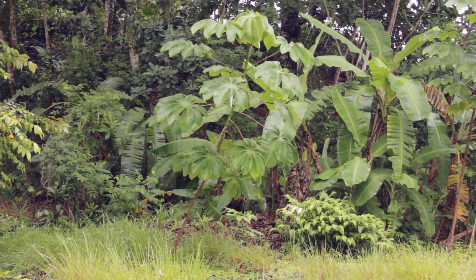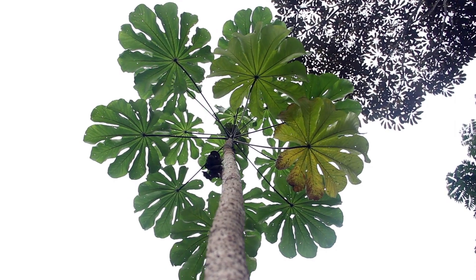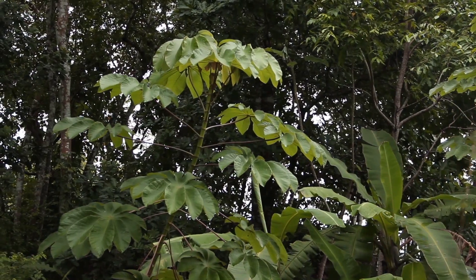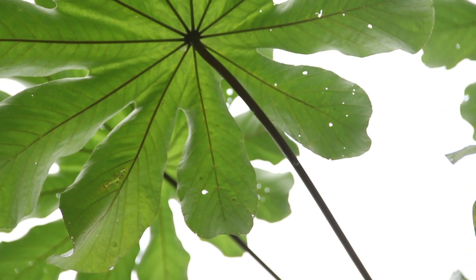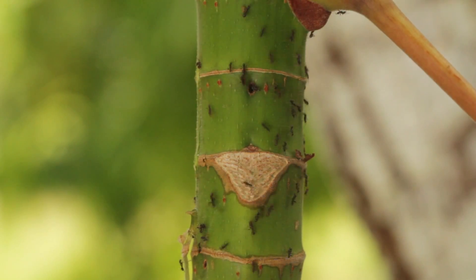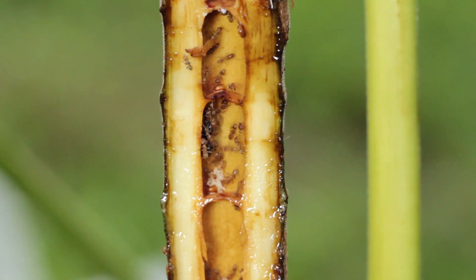The Cecropia tree is one of the most abundant species found in clearings and forest gaps in tropical rainforests. In these regions of high competition amongst plants and animal species for survival, much of this tree's success has been attributed to a special mutualism. Cecropia trees provide a safe, climate-controlled shelter for housing a fierce ant genus known as Azteca.